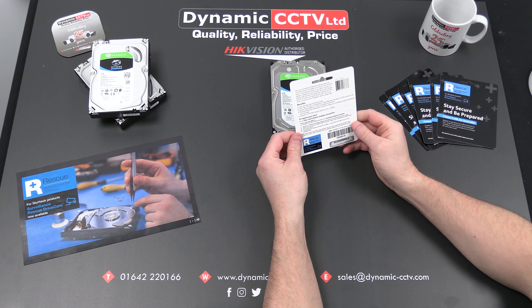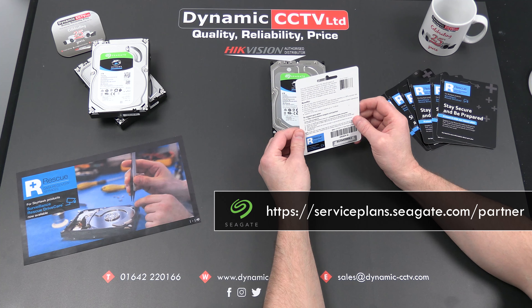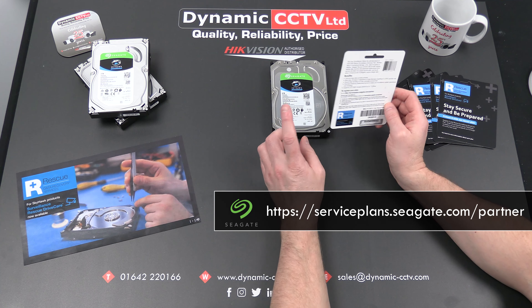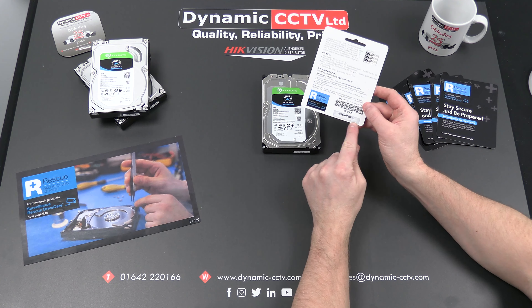This is the order ID. To register the plan against an actual individual disc, you need to go to serviceplans.seagate.com/partner. That'll take you to a screen where you can actually register a disc against the plan, so the actual physical model number and serial number is registered against the order number under your specific details.